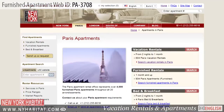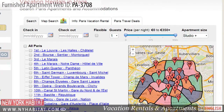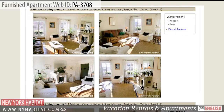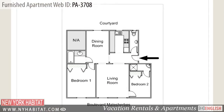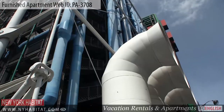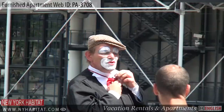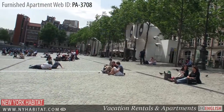Be sure and visit our website at nyhabitat.com, where you will find more great furnished apartments, not only in the 3rd District, but all over Paris. Why not rent a furnished apartment with New York Habitat for your next trip to Paris? Well, that's a wrap of our New York Habitat furnished apartments video tour today. We thank you for watching, and we hope to see you soon in the romantic capital of France.